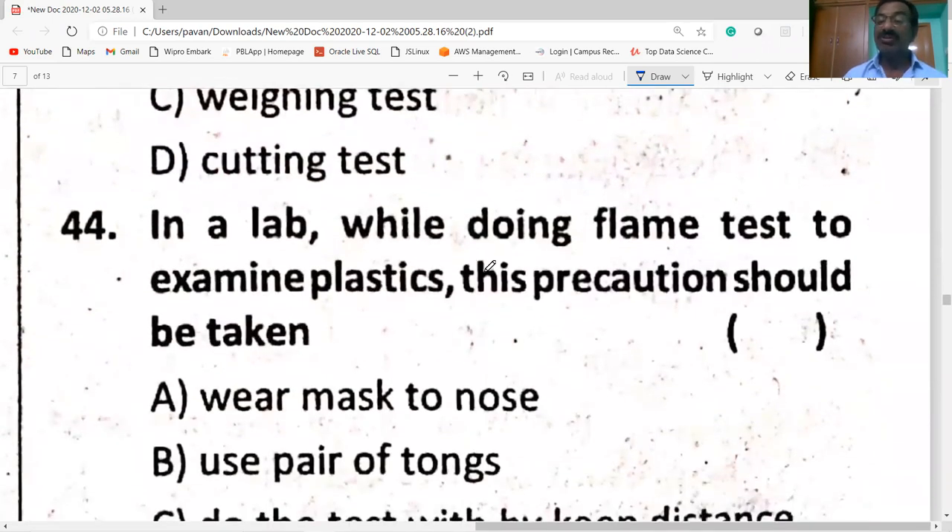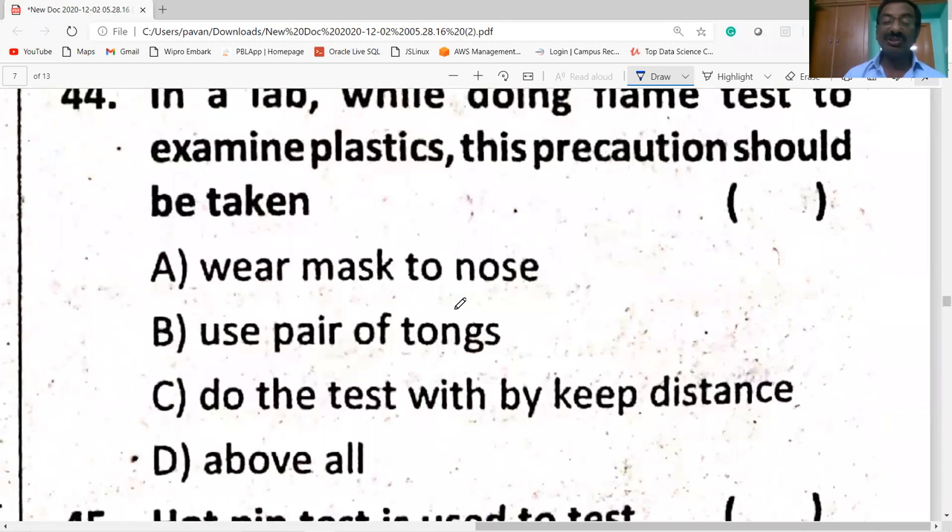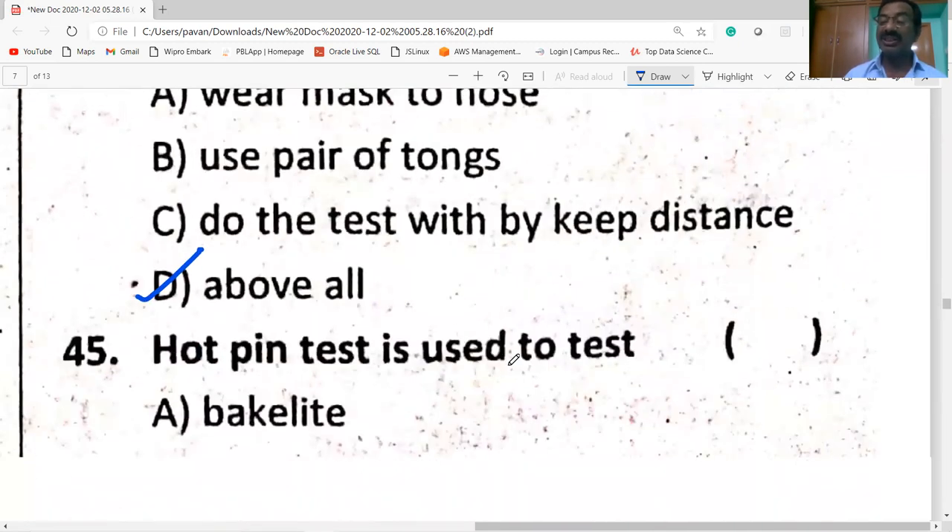In your lab, while doing a flame test to examine plastic, the following precautions should be taken: wear a mask over the nose, use a pair of tongs, and do the test by keeping a distance. On burning, plastics produce poisonous gases like carbon monoxide and carbon dioxide.